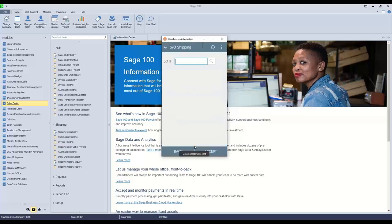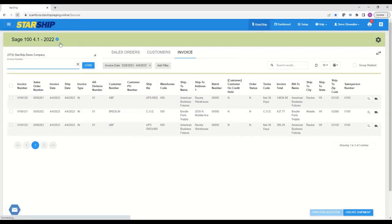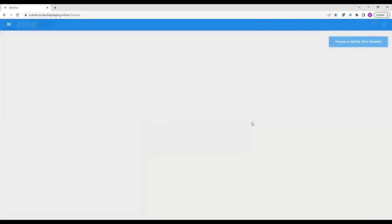To send data back, I tap the paper airplane button at the top. This overview screen shows my package information — two boxes — and the two records collected. The unresolved lines feature catches any lines not completely shipped, alerting the user so nothing is skipped. Now I send the data back over. StarShip picks this up in the background, and if the mobile program couldn't connect, you'd get a message on the device so you'd never lose data.